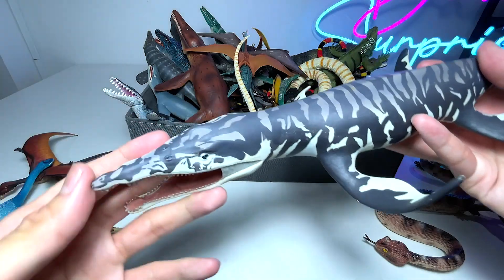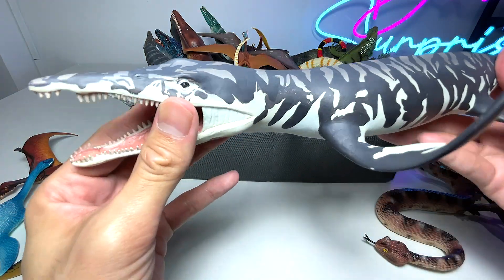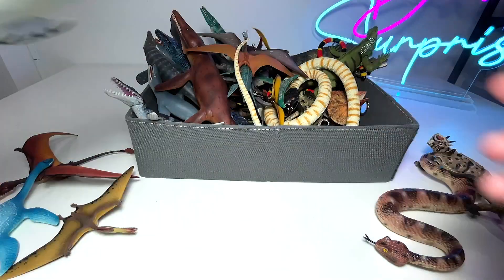Next up, we have a Kronosaurus figure right over here. This is one of our largest prehistoric marine reptile figures. It is actually a Mosasaur — a type of Mosasaur.